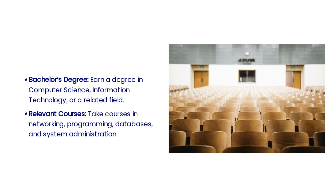As cloud engineers, you need to build a strong educational foundation. This includes obtaining a degree in computer science, information technology, or a related field. Take courses in networking, programming, databases, and system administration to build a strong educational foundation.